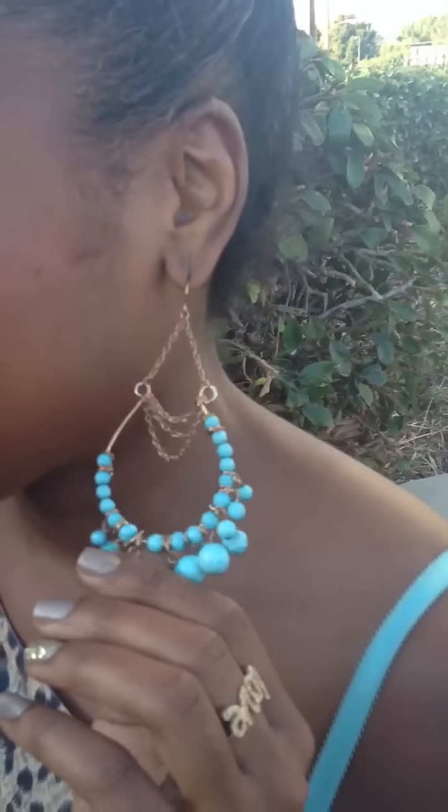For my bag, I'm wearing this turquoise bag here that I picked up from G by Guess a couple of years ago. And for my earrings, I'm just wearing these turquoise chandelier earrings here that I picked up from Charlotte Russe. So that basically completes the details of this casual office ready look.